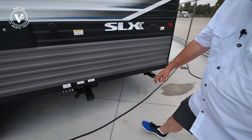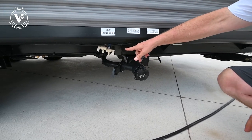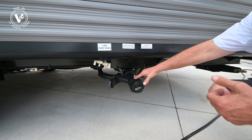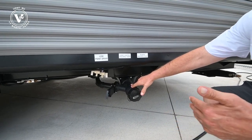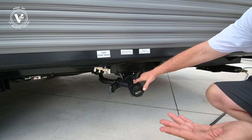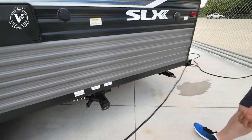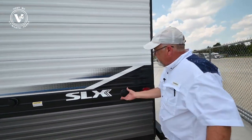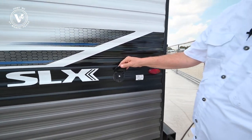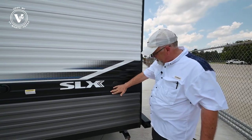Down here you've got your black and gray holding tanks and your low-point drain valves — this is how you dump at the station. Drop your black tank first, then wash it out with your gray tank. If you're going to store your trailer for a while, drain all the water out of the tanks right there. Back here is your cable hookup — if you're at a park with cable or satellite, you can tie into it so your trailer has that too.